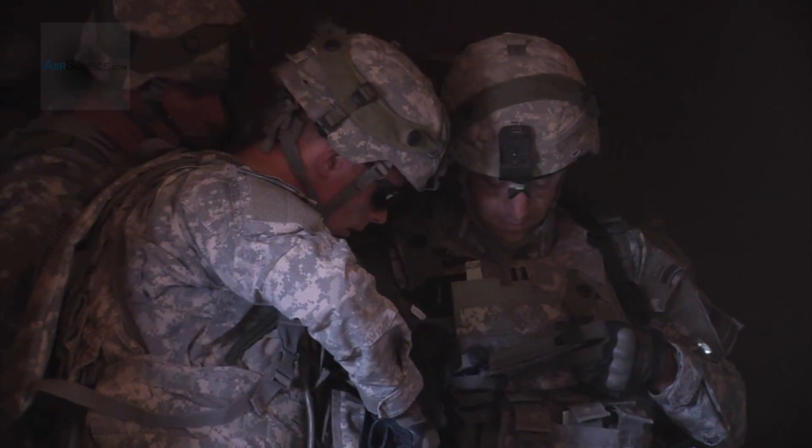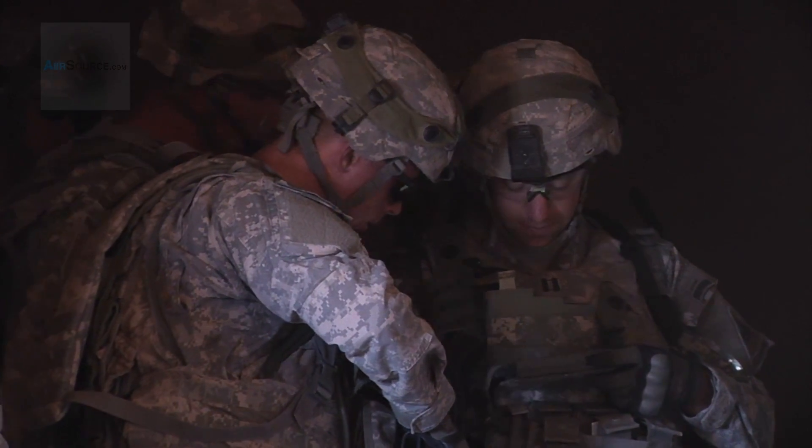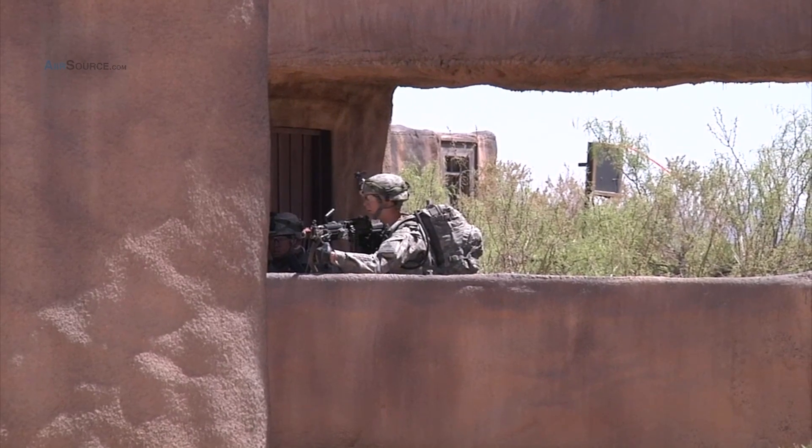However, as Krulik began to disseminate the plan to his team leaders and move forward with the execution, he discovered that the graphics representing the grid could not be directly sent to other Net Warrior devices.